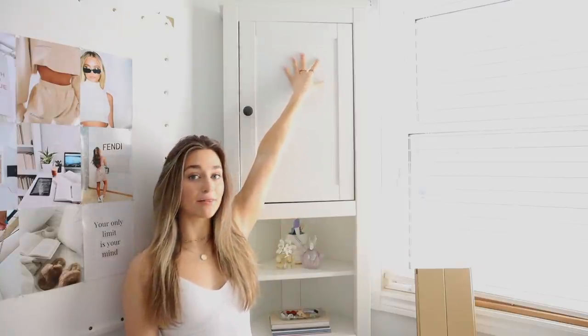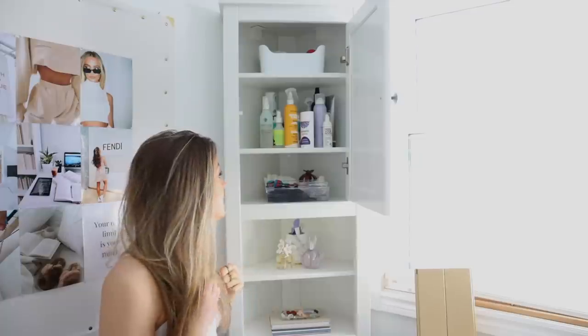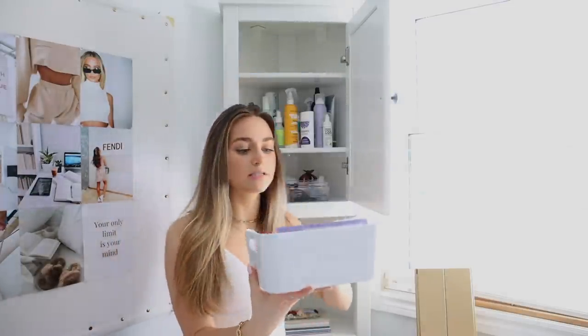This cabinet might look familiar if you watched my apartment tour — because I had this cabinet in my bathroom. If you have a small room, get a corner cabinet. It's life-changing. It doesn't have to take up a whole wall. It's like a triangle, so just stick it in the corner and it's literally amazing. I'm pretty sure this one's from Ikea, I will link it down below. I just keep a lot of my products in here — this is literally just for random stuff.